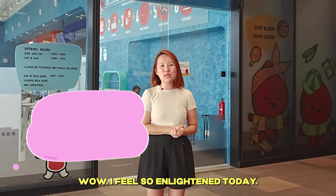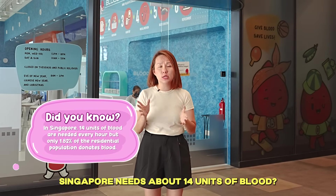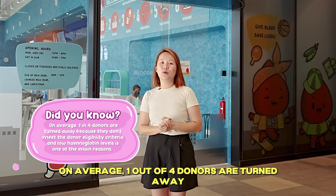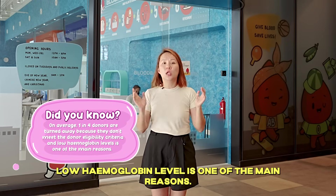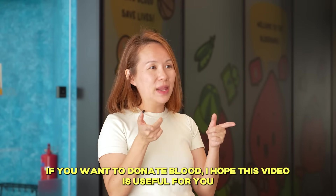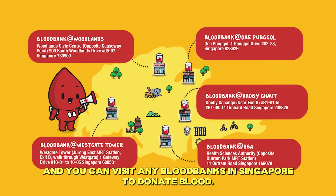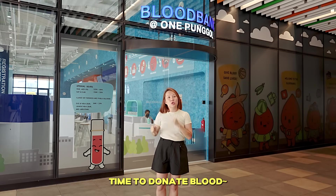I feel so enlightened today. Do you know that every hour, Singapore needs about 14 units of blood? But at present, only 1.82% of the residential population donates blood. On average, 1 out of 4 donors are turned away because they do not meet the eligibility criteria, and low hemoglobin level is one of the main reasons. If you want to donate blood, I hope this video helps you know what food can up your iron intake. You can visit any blood banks in Singapore to donate blood, or the latest one at One Pongo.